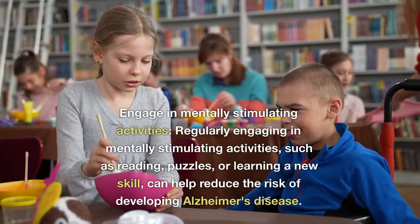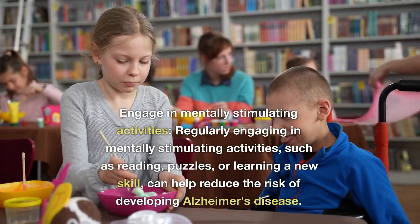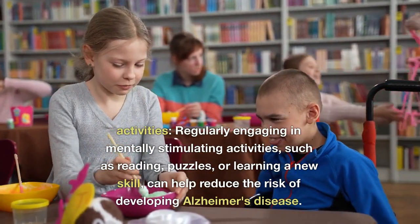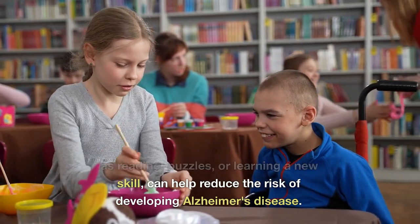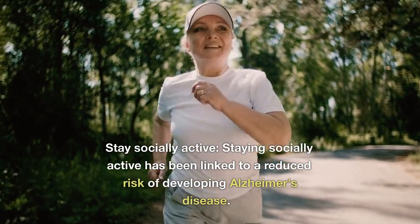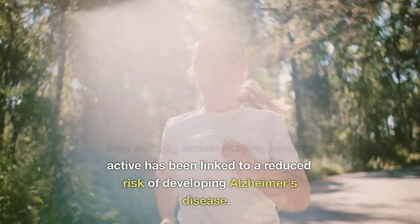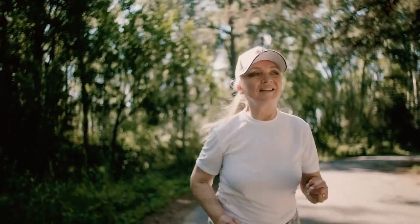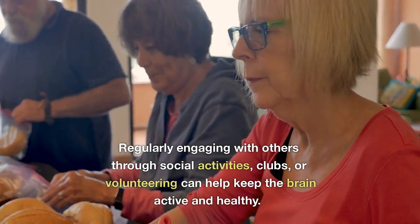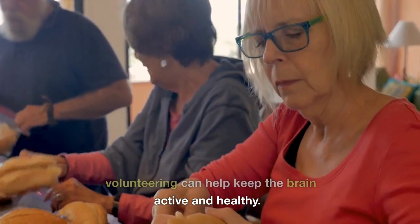Engage in mentally stimulating activities: regularly engaging in mentally stimulating activities, such as reading, puzzles, or learning a new skill, can help reduce the risk of developing Alzheimer's disease. Stay socially active: staying socially active has been linked to a reduced risk of developing Alzheimer's disease. Regularly engaging with others through social activities, clubs, or volunteering can help keep the brain active and healthy.